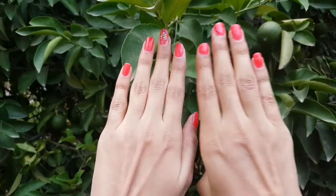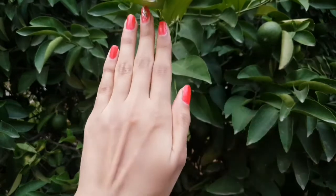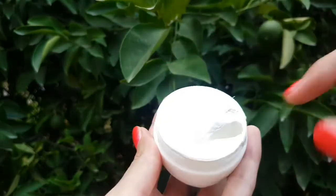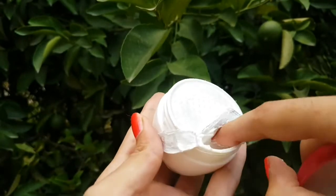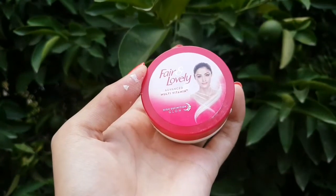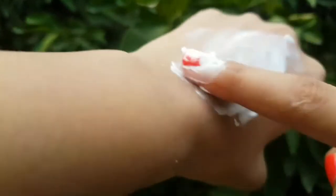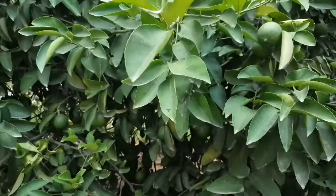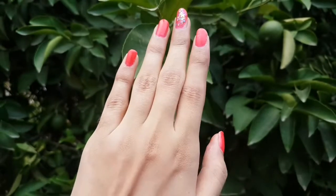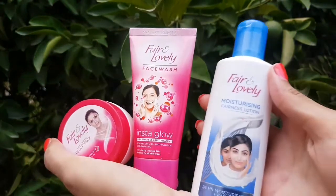Here I have compared both hands so you can see the results. The last product is the fairness cream — it will provide glow instantly but it will dry up your skin. This is dermatologically tested and multi-vitamin added, but if you use it continuously you will damage your skin. When you stop using it, you may experience skin discoloration. The fairness cream also contains harmful chemicals.